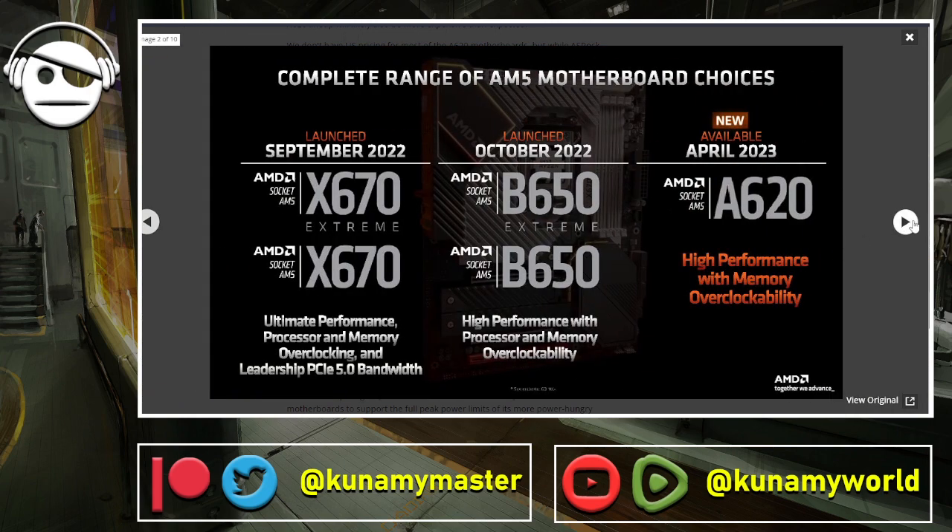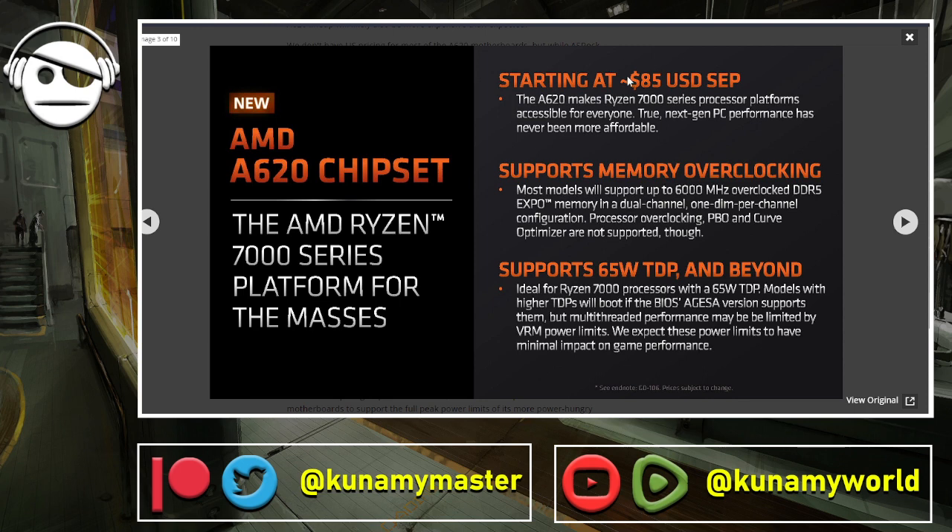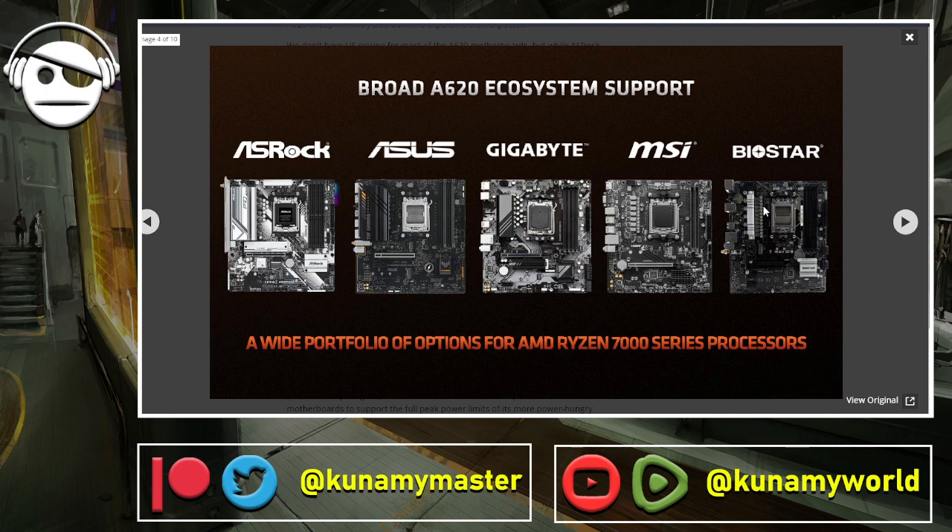According to the spec sheets, pricing supposedly starts as low as $85, but from European market reports the prices seem a bit higher than that. ASRock has one very basic board at this price point. We have at least five boards from the usual suspects. I think MSI will offer the better value — sometimes their power delivery and MOSFETs are a little weaker, but on AM5 platforms MSI has generally had the best power delivery. Though since you can't overclock on A620, it's not going to be a big issue.